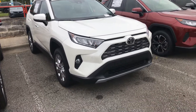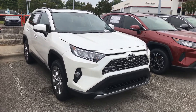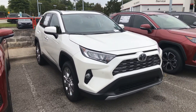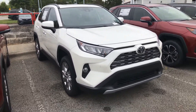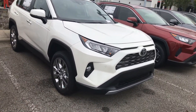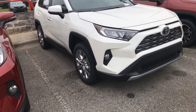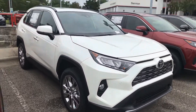Good morning everyone, this is Hyro here from Mark Jacobson Toyota at 4516 Durham Chapel Hill Boulevard. Today I'm going to take a quick video for you guys on the 2020 RAV4 Limited — in blizzard pearl with the black interior, this is a 2.5 four-cylinder engine fully equipped with the Toyota Safety Sense 2.0.